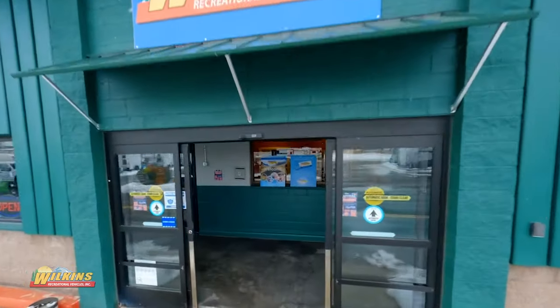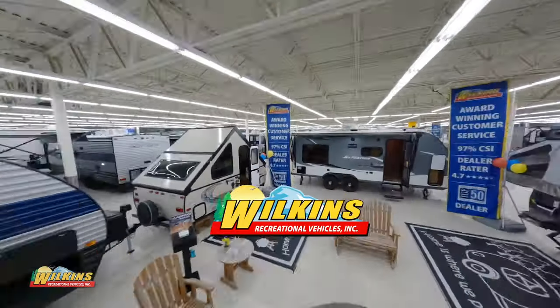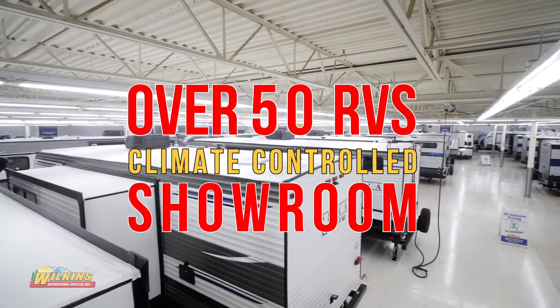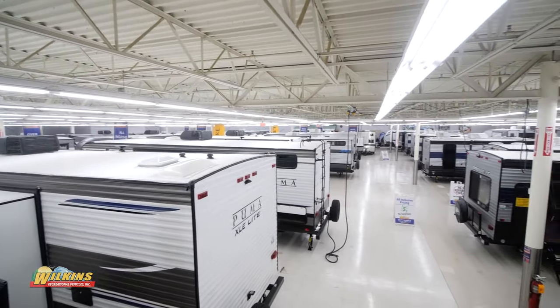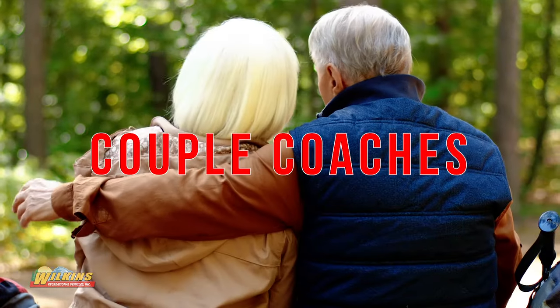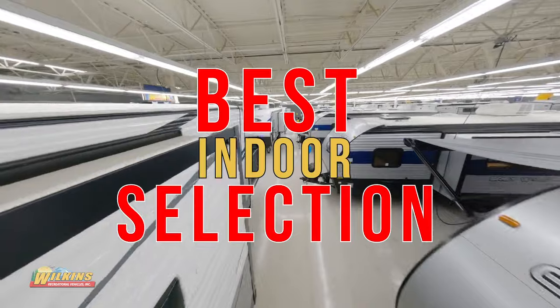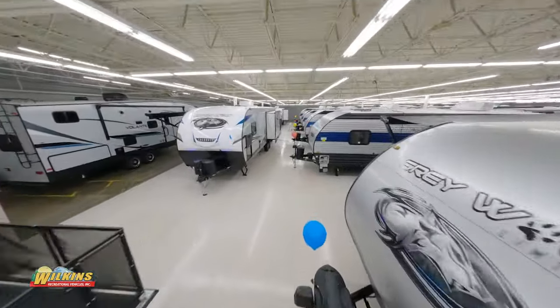Looking for the perfect place to find your new RV? Look no further than Wilkins RV's Clay Location. With over 50 RVs on display in our climate-controlled showroom, at Wilkins RV we have something for everyone from couples coaches to family-style RVs. We have it all. You won't find a better indoor selection anywhere else than Wilkins RV's Clay Location.